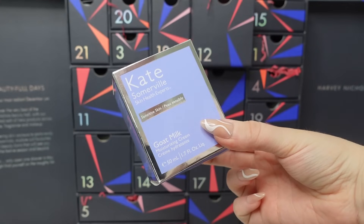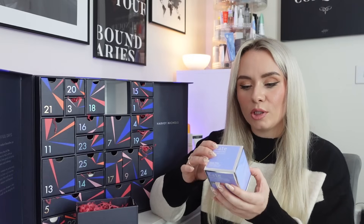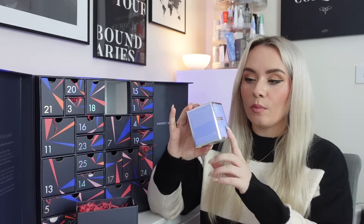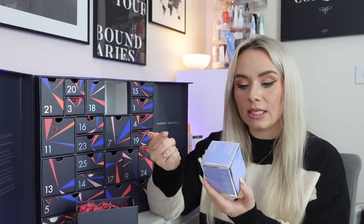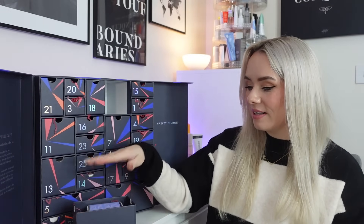Day 12 is definitely a full-sized product — from Kate Somerville, it's the Goat Milk Moisturising Cream, 50ml, worth £65. It's enriched with soothing goat milk and natural milk proteins to deliver deep hydration and help repair the skin's natural lipid barrier. It also contains jojoba and avocado oils and aloe to soothe. Unfortunately, I can't use this because I'm allergic to milk — both goat's milk and cow's milk — so I'll be passing this on as a gift. But please check the ingredients if you have any allergies.